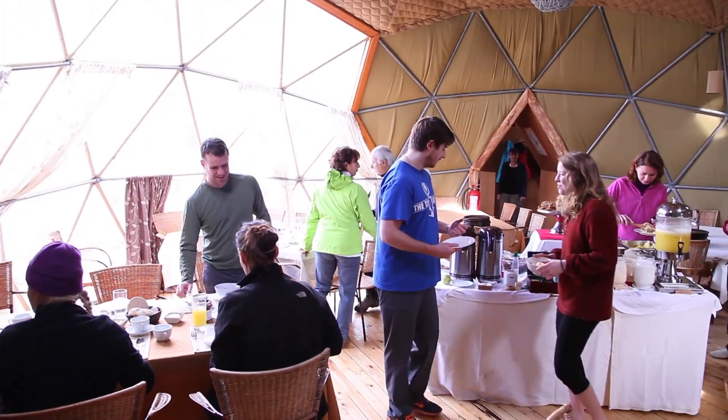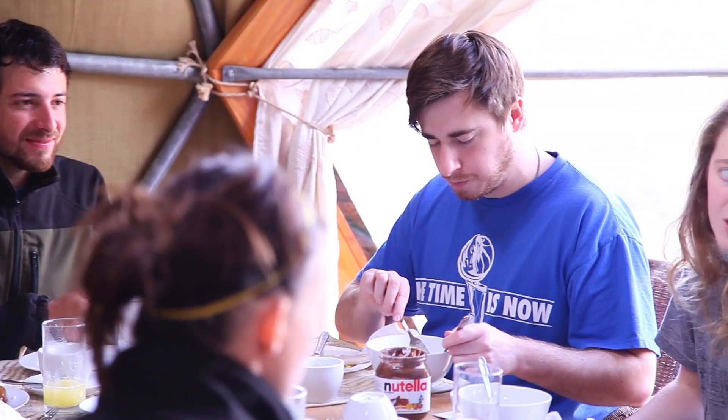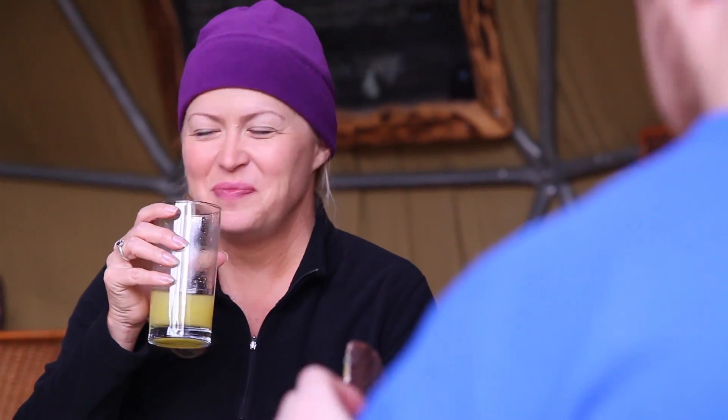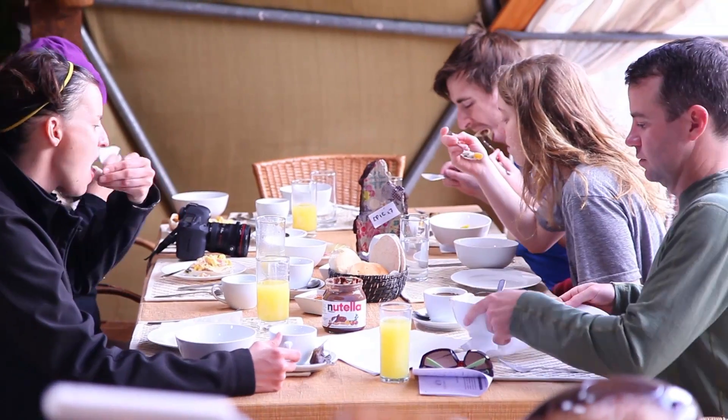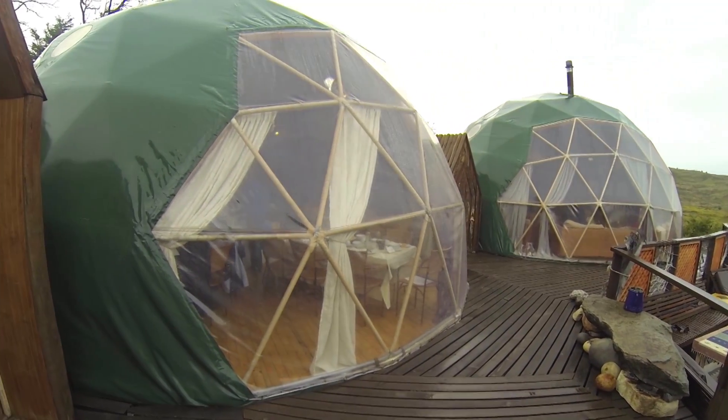Mornings at Eco Camp would start in the main dome, where we'd gather with our group for fresh coffee and a bite to eat for breakfast and talk about the plan for the day with our guide Felipe. We and our new friends Jade, Jill, Michael, and Emily were on what they call the multi-sport adventure, and our adventure was about to begin.